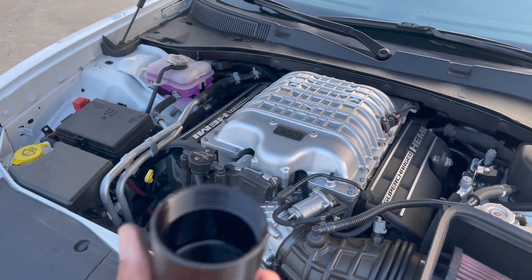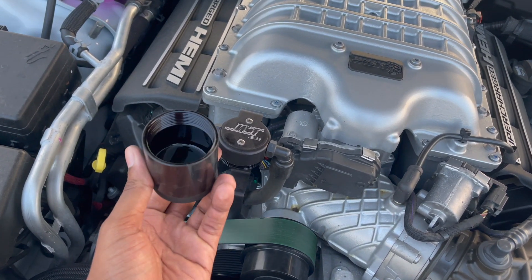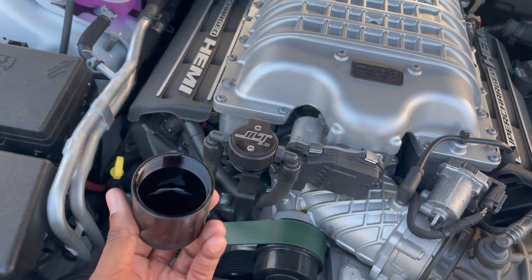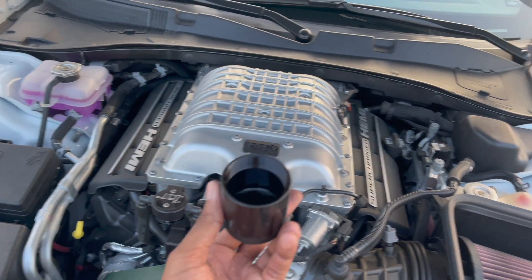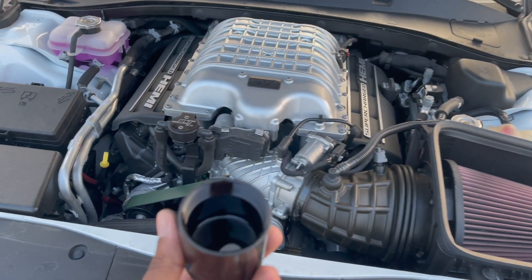If y'all want one of these, the JLT is the cheapest on the market. Billet Technology will charge an arm and a leg, but you can get those customized. I believe this one only comes in black. I got this on Amazon — link will be in the description. They have them for Scats, RTs, Track Hawks, Demons, Land — pretty much any kind of car.